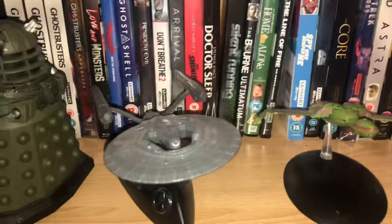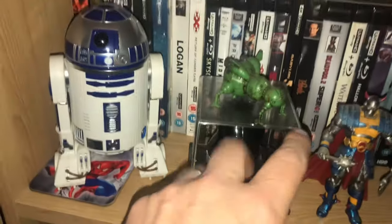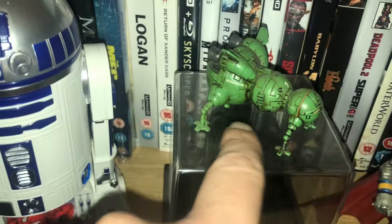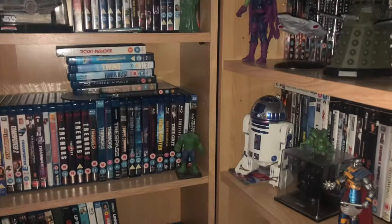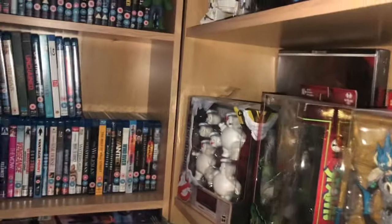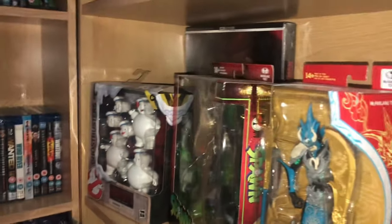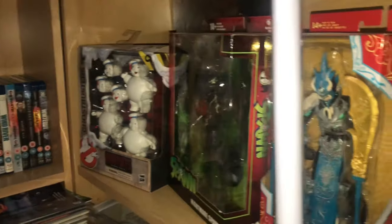Moving down - I don't know if Optimus Prime counts, but there we go. And we have a Star Bug from Red Dwarf. Moving around, this is where we get quite a few of them, and this is why I wanted to do it by hand. On the wall over here - I've got to move some lightsabers out of the way - I've got Force FX lightsabers everywhere.